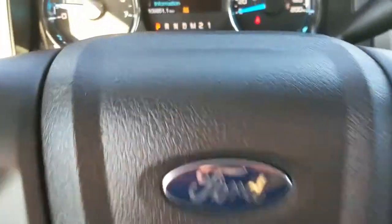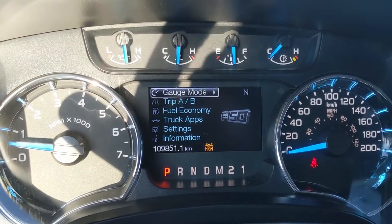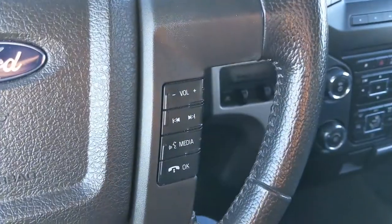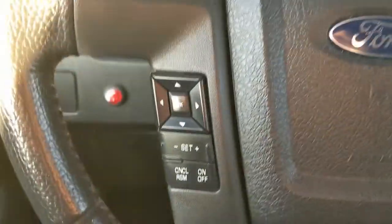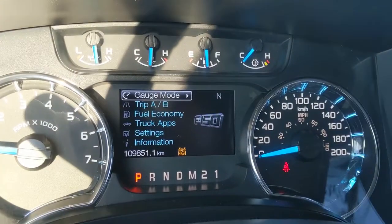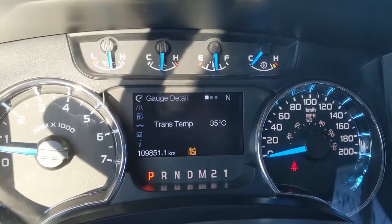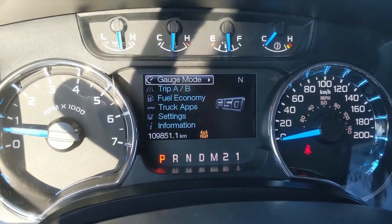Sitting in the truck with it running, you can see that it's sitting at 109,851 kilometers. Moving down to the steering wheel, on the right hand side you have your hands-free phone and radio controls, and on the left hand side you have your cruise control buttons, and your controls for your center screen where you can cycle through some gauges such as your transmission temperature, compass, and a blank screen.